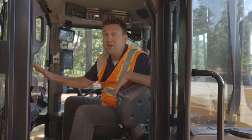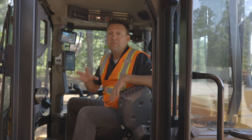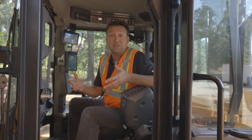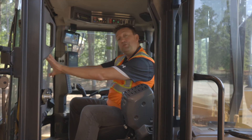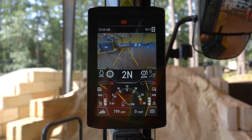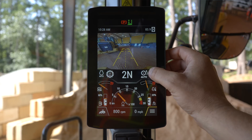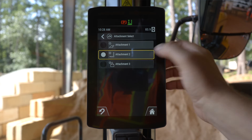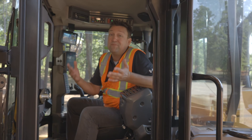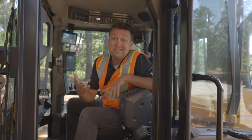In single pedal mode, you lock the throttle and through just your right foot you can adjust your ground speed — the more you push it the faster you go, and if you panic and get off all the pedals it comes to a full stop. This is a simplified operating mode for those jumping into a wheel loader for the first time. You can also customize your attachments — into the attachment settings you can store three different attachments, easily recalled, and set the implement response, auxiliary flow, and kick out for that individual task. Really cool technology as standard in these next-gen small loaders.